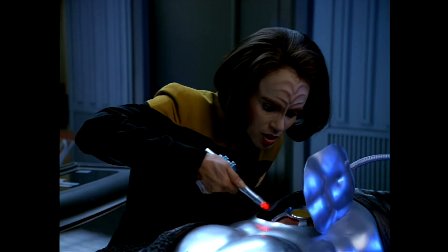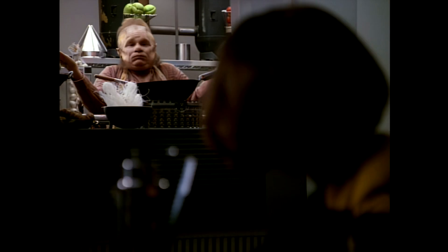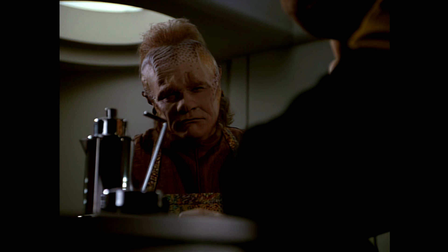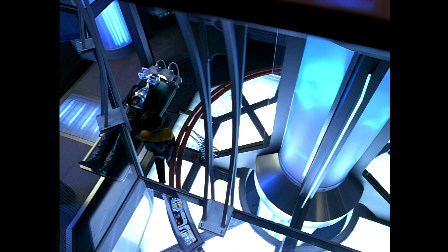It seems Deltabot is struggling to hold a charge because of the plasma in its power supply. Some time later she decides to take a break in the mess hall, where Neelix points out that maybe exhaustion isn't the best way to achieve success. Seeing the logic in this, or maybe just wanting to get away from Neelix, she goes for a nap, but not before taking another look at Deltabot which — and I feel this bears repeating — we have left unsupervised right next to the thing that can blow up the entire ship.